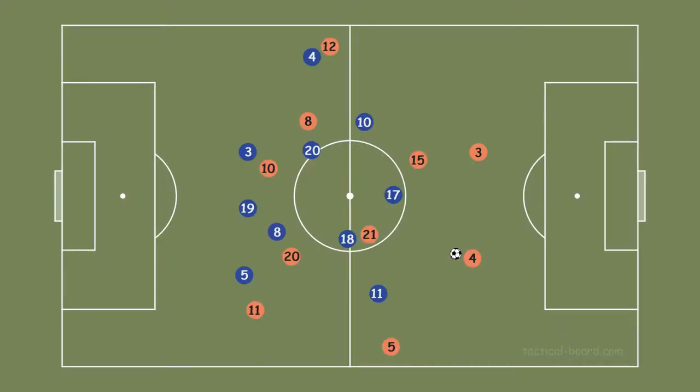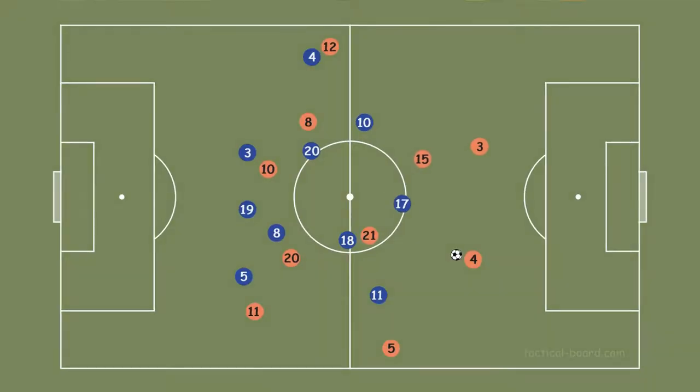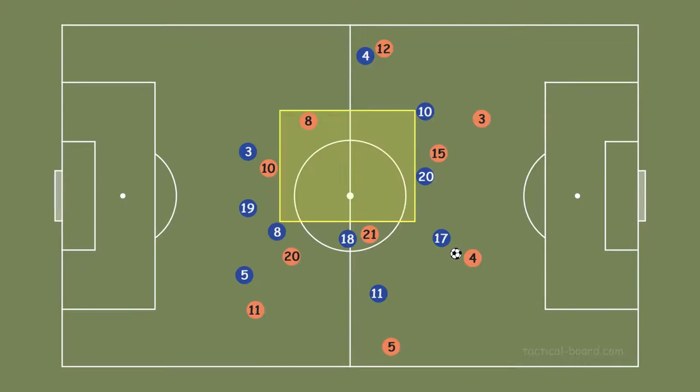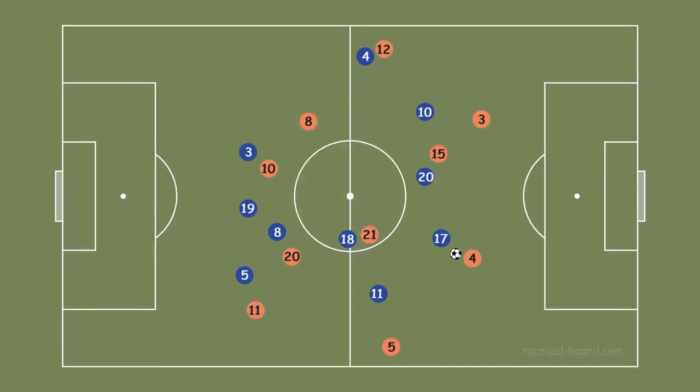If Netherlands wanted to play deep, Immobile closed to Van Dijk, Locatelli closed to the forward line, and Insigne closed to De Ligt and Hateboer. In this case, Wijnaldum was in between Chiellini and Locatelli, so he had much space. But he couldn't take the ball and use the free space because nobody could pass to him.